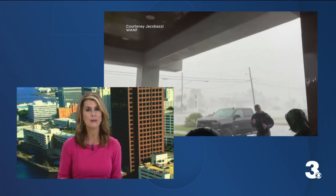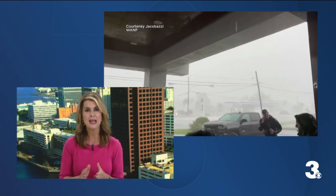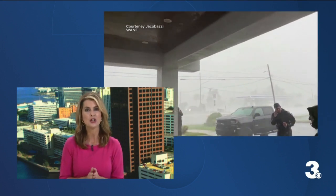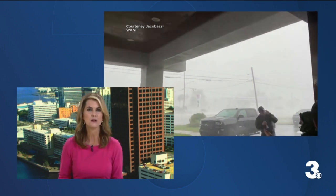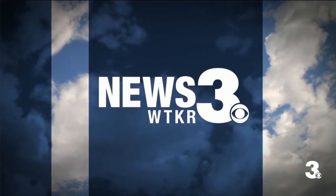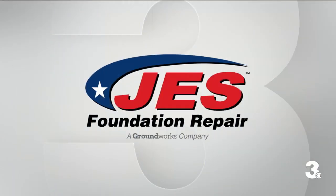There is a lot to talk about in the weather department today. You can see from some of the video coming out of Florida into the newsroom as the storm made landfall just before eight this morning as a category three storm. Let's bring in meteorologist Miles Henderson. He's been watching Hurricane Idalia and her possible path. Good afternoon, Miles.